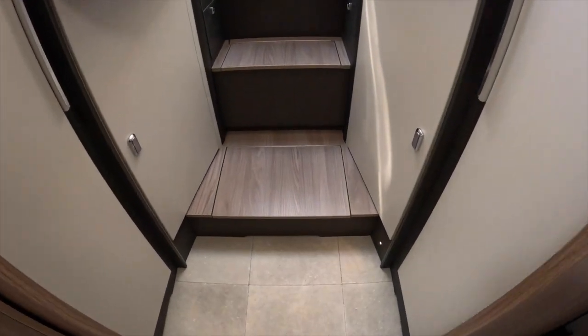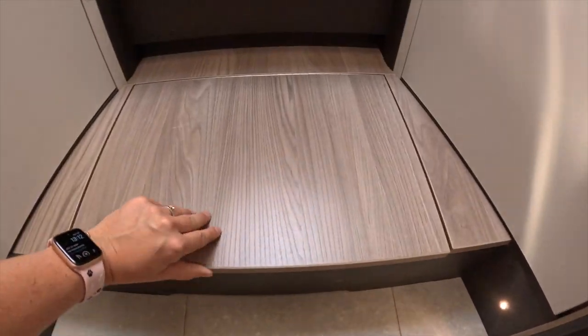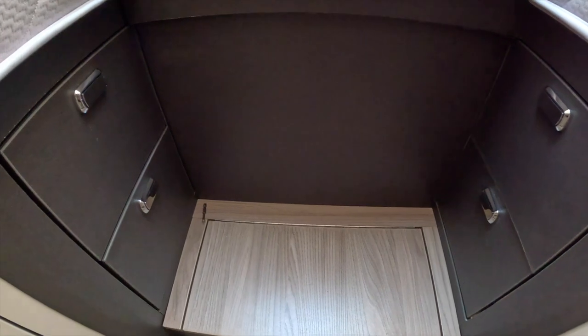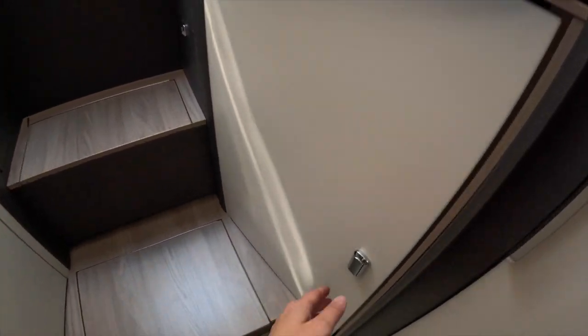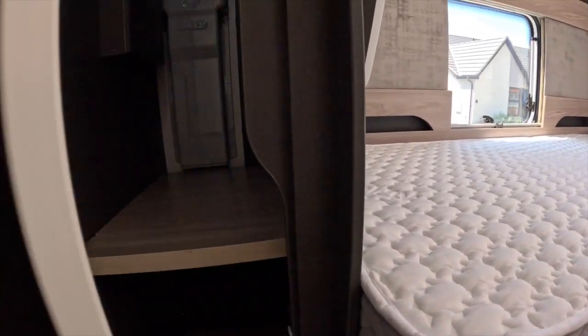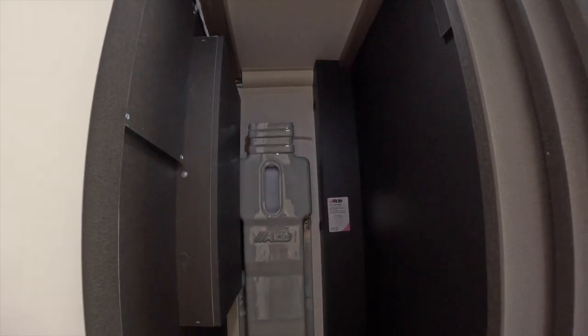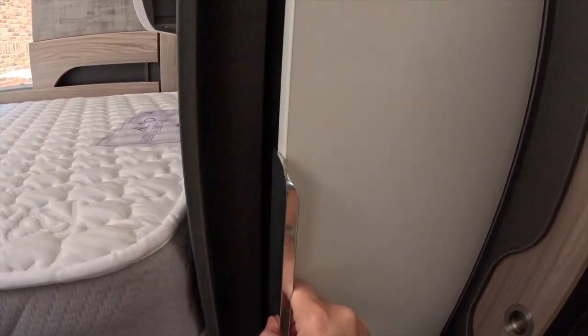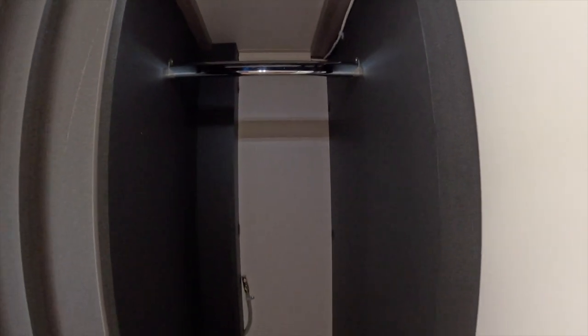Moving back into the bedroom. Steps up to your bed — under these steps there's more storage. Draws on both sides, two drawers. Wardrobe under there with a hanging rail. Wardrobe that side — no hanging rail — and your boiler's underneath. Wardrobe on this side with your Aldi in, again no hanging rail, but you have got shelves. On the other side another wardrobe — in case you're a bit short — this one has got a hanging rail.